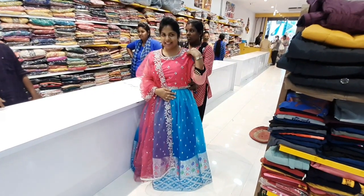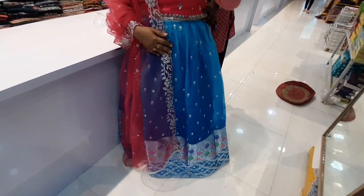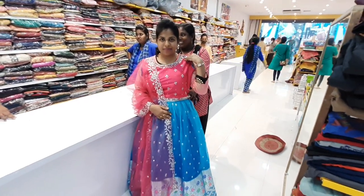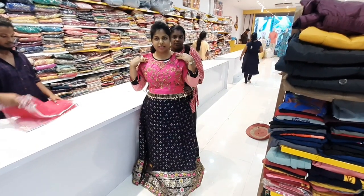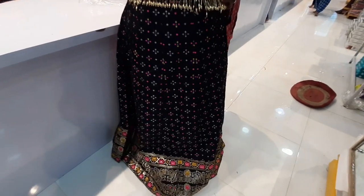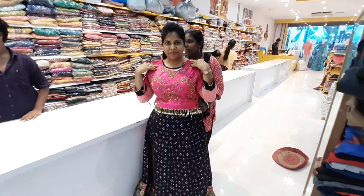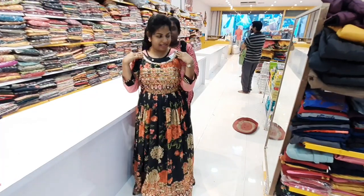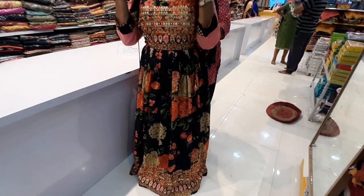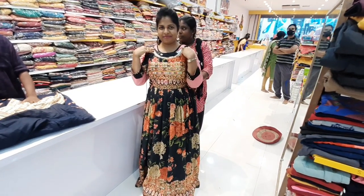Now we will go to the lehengas. This is the first lehenga — an organza lehenga in a beautiful sky blue and pink color combination. The lehenga is silver jersey with a silver border, crop top, and the pink color costs 1470. The next outfit is navy blue and pink color combination with a print border and pink crop top in gold color with lace. This outfit has a stonework border and costs 2000 rupees.